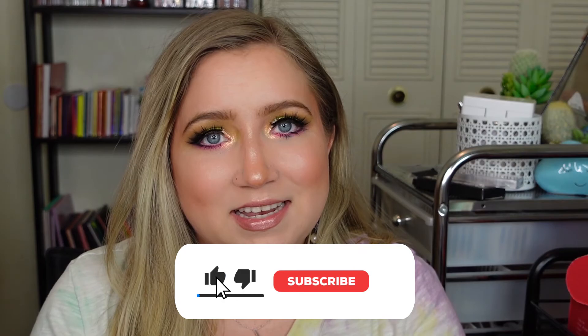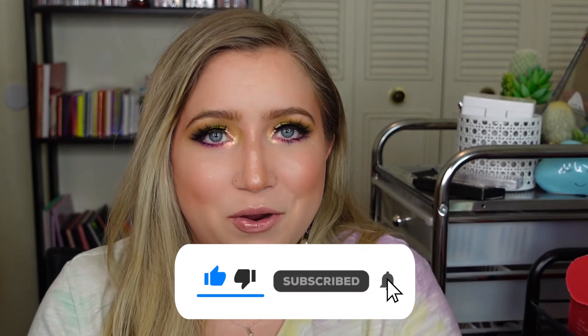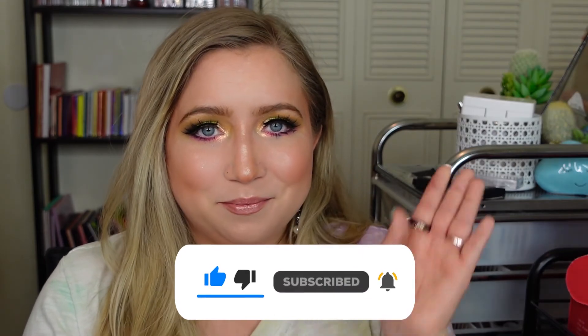So what do you guys think of this look? Do you think I did a good job with the colors I had? Would you like to see more videos with the Hella palette? Also let me know your thoughts on how this new camera looks and sounds. Thank you guys so much for watching — don't forget to hit that like and subscribe button if you haven't already. See you guys next time, bye!